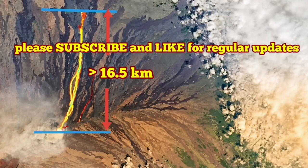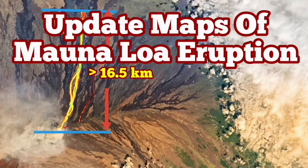The flow of the runny lava continues downhill and may eventually reach the highway down the road.